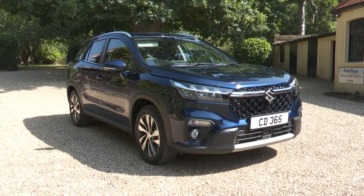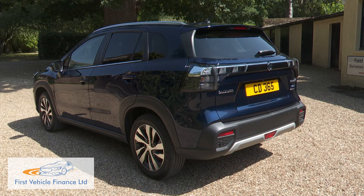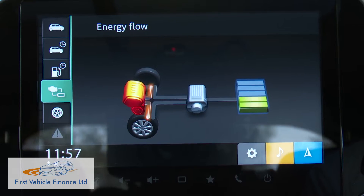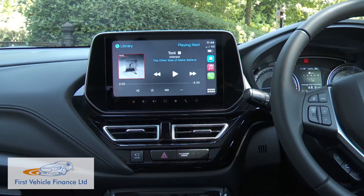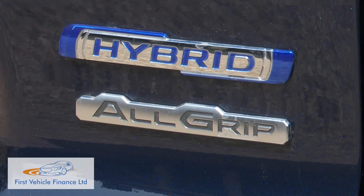Suzuki's S-Cross compact SUV gains a sharper look and more equipment, but otherwise continues as before, offering the brand's 48-volt mild hybrid tech courtesy of the company's 1.4-litre Boosterjet petrol engine. The electrification claims to deliver a 20% running cost improvement, plus there's plenty of space for a crossover of this size, lots of kit for the money, and, unusually in this class, the option of a proper lockable four-wheel drive system in the top version.